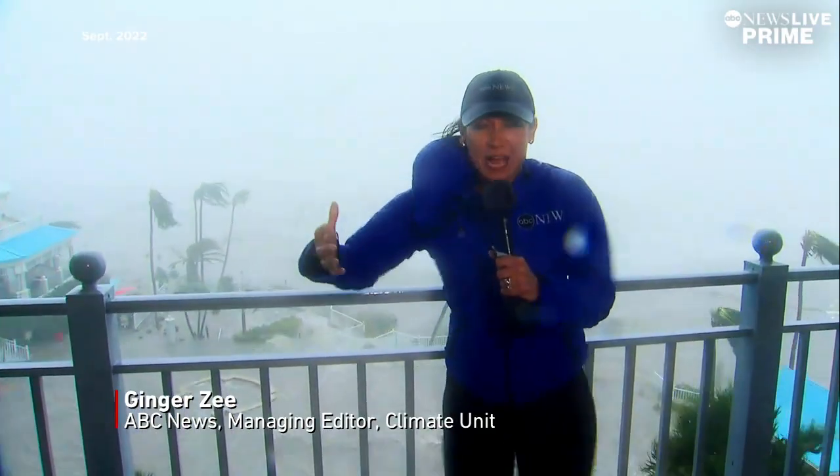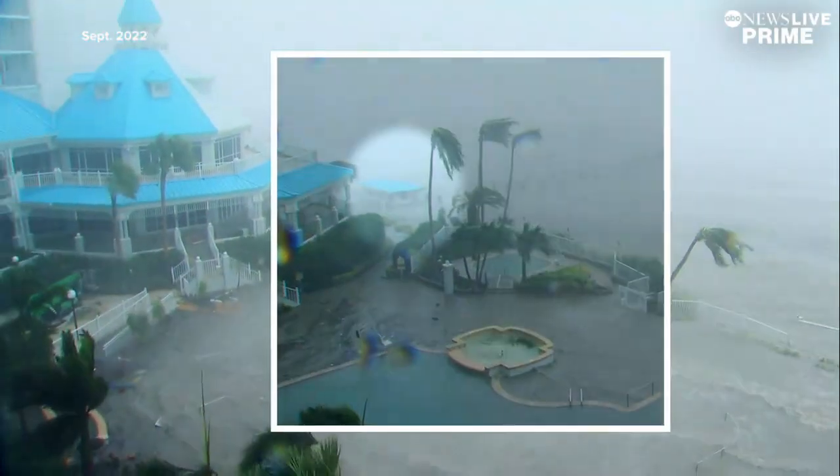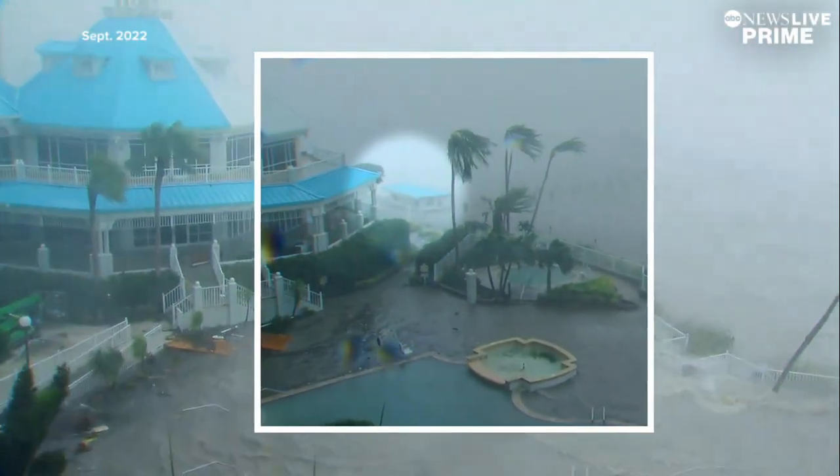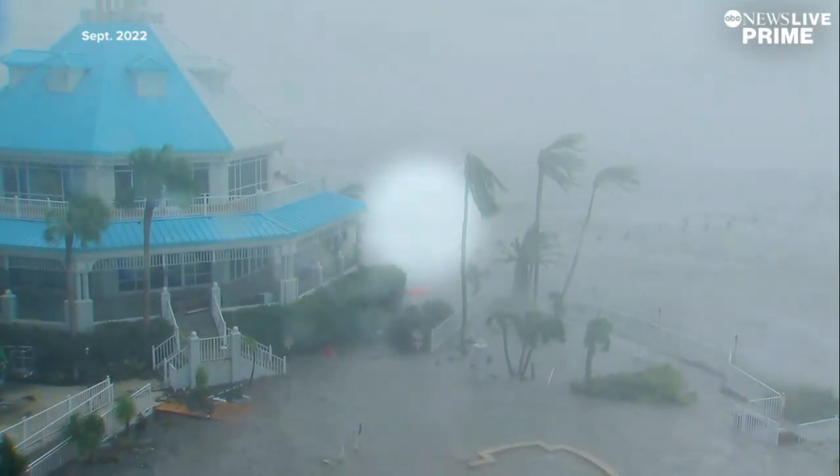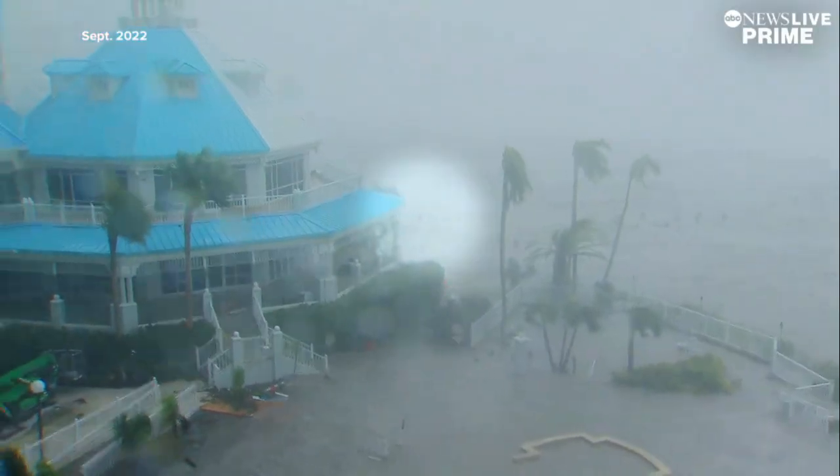The storm surge is flexing. We're about an hour into being in this eye wall. The storm is moving north of us, but we see these winds, and that little house that we were talking about all day has gone — succumbed to the storm surge. Now the blue roof is all that's left floating in the water.